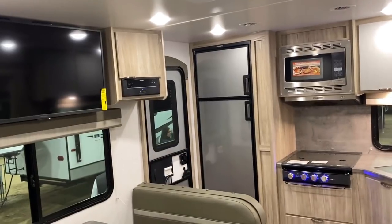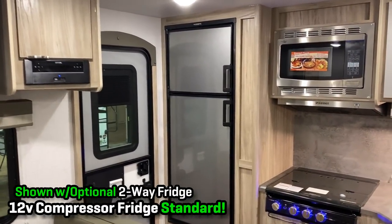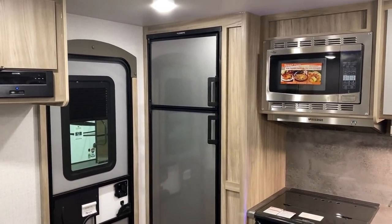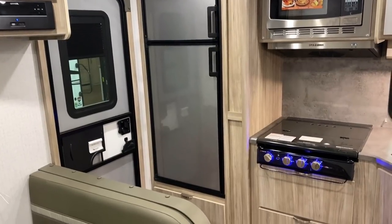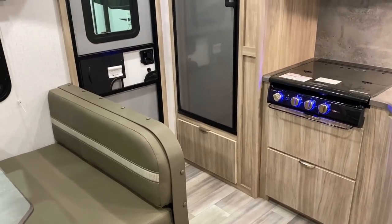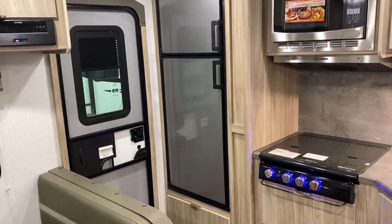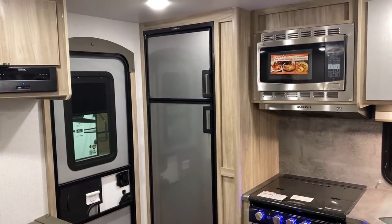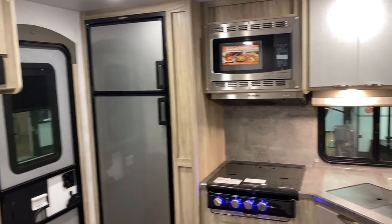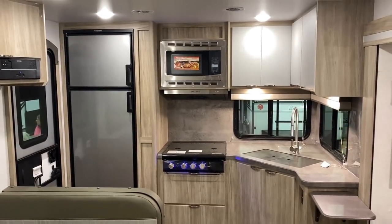Over here in the kitchen, normally the default is a 12-volt compressor fridge. Thankfully these already come with a 190-watt roof solar package, which should be enough to generally offset that — obviously usage and weather depending. What we're looking at here today is the swap option: a Channel eight-cubic-foot gas-electric two-way fridge, preferred by a lot of people for boondocking because on propane it has such low electricity power consumption.